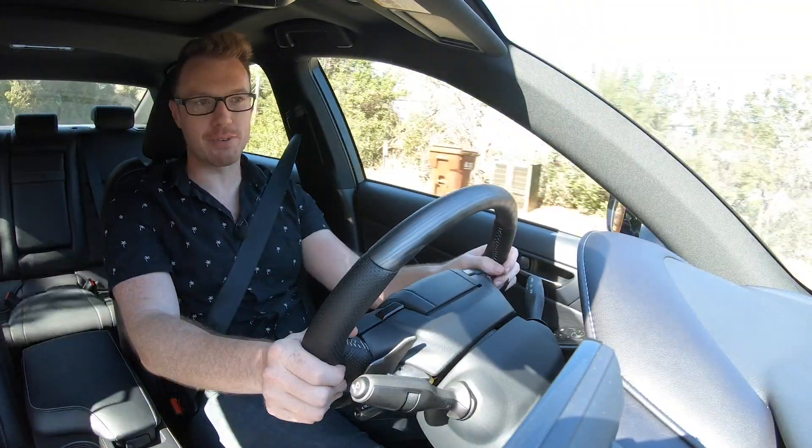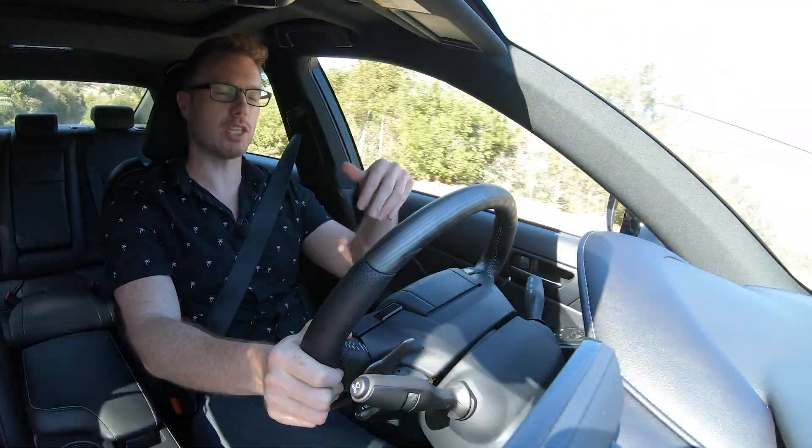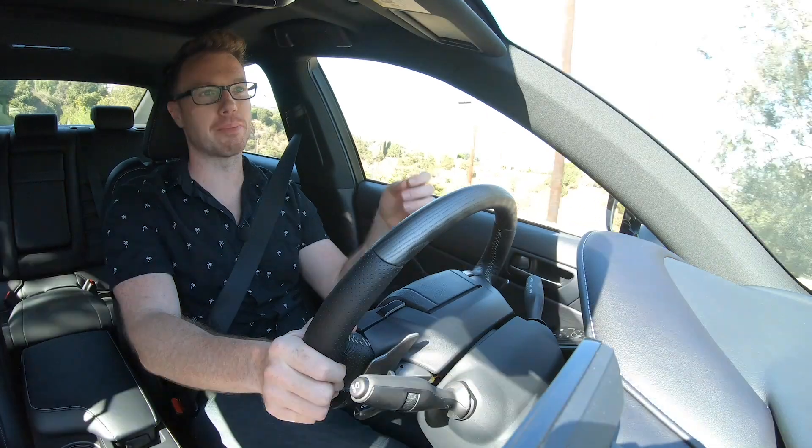So if after watching this video you are now interested in the new Lexus IS, well, I don't blame you. These 2021 models are arriving on dealership lots across the country in the month of October. If you want to get more information ahead of time, click the link in the description below or go to autobytel.com.